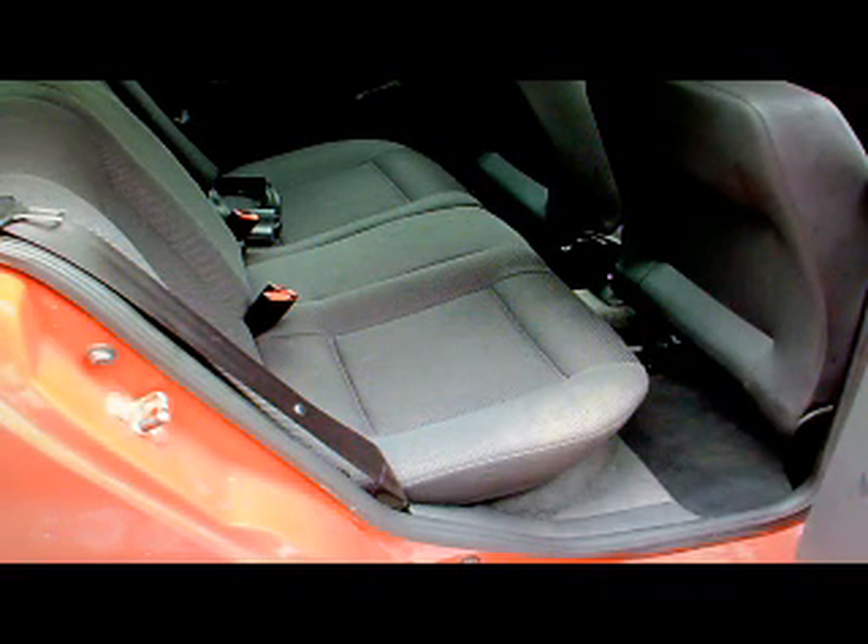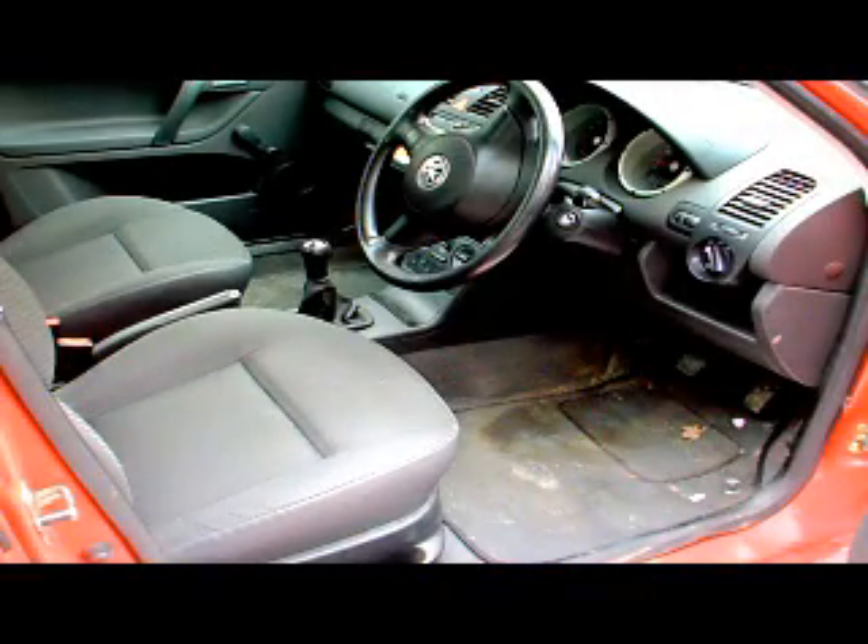The upholstery is quite good, it's not been used very much — it's done 48,000 miles now. And this edge of the seat, which can get worn on some cars, is obviously still quite good there.